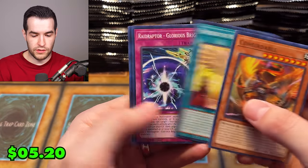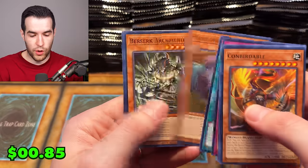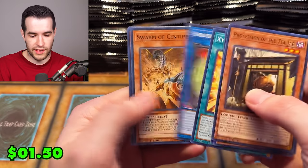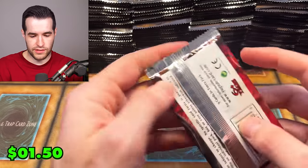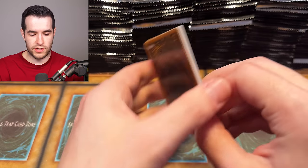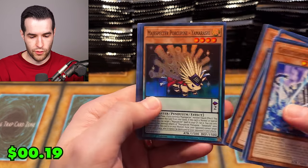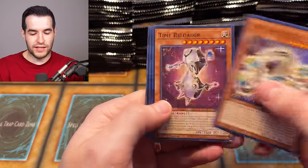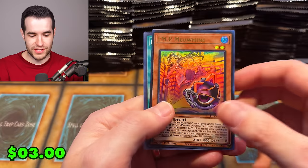It looks like the Knicks just traded for Bojan Bogdanovic — I didn't see that. The NBA trade deadline is happening as I'm recording this, which is NBA is something I watch quite a bit. The Lakers, unfortunately, are probably going to do nothing and be terrible — or average, which is the worst thing.